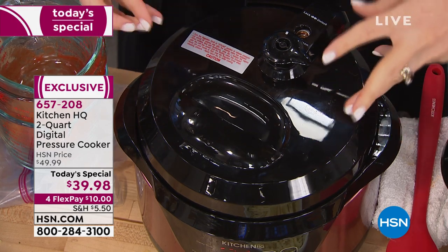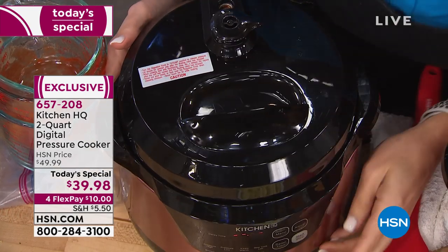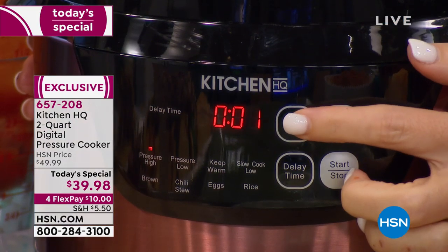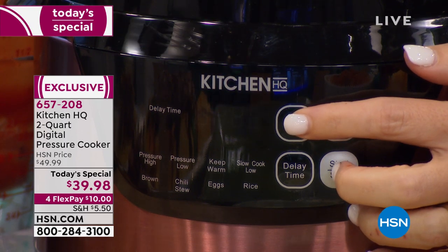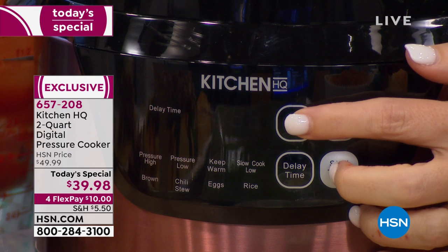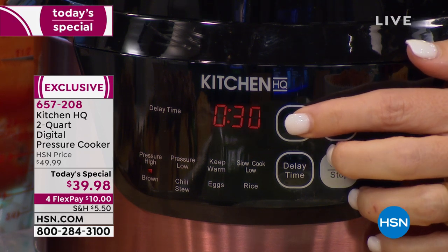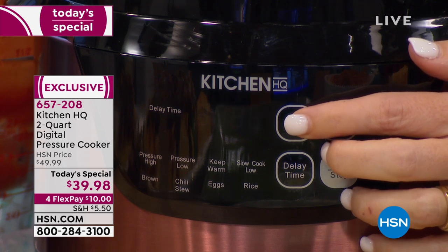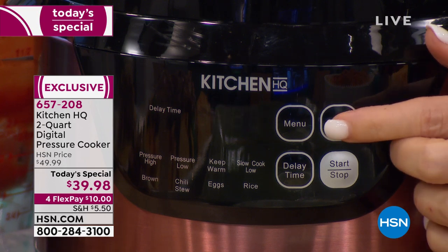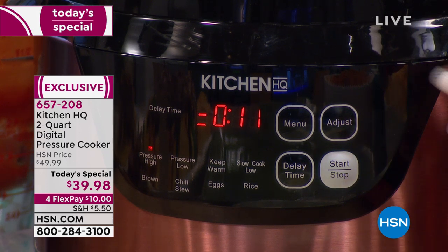When I set this down you hear it suction a little bit — that has to do with the ring on the inside. It suctions down, I twist it to lock it. This has all the same functions as any other pressure cooker in the marketplace, but in the everyday size. You get pressure high, pressure low, a keep-warm function that does eight hours, and a slow cook function — so this is actually two appliances in one. You also have browning, to caramelize and add flavor to your thawed meats. Chili, stew, eggs, and rice. Six minutes for your eggs.